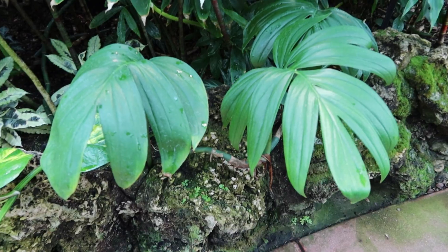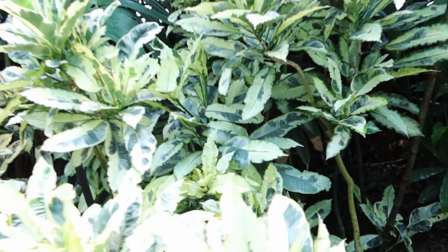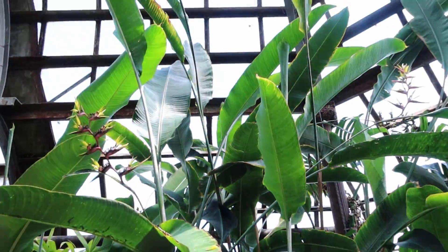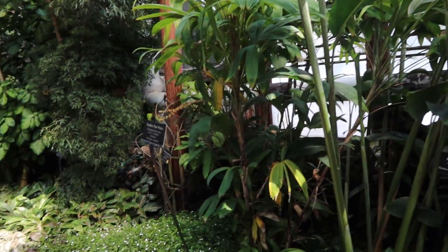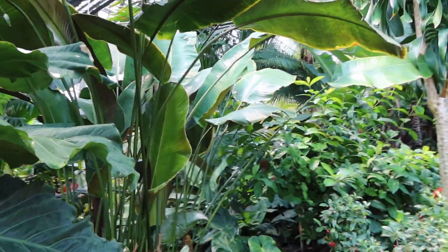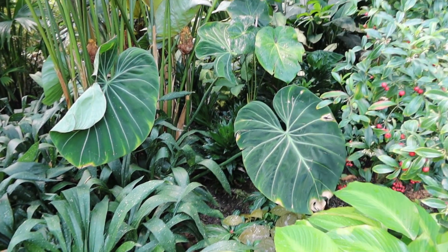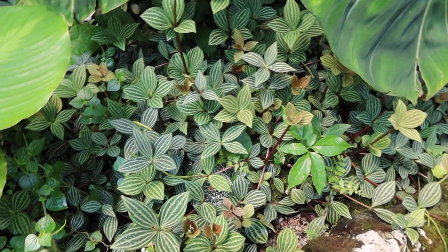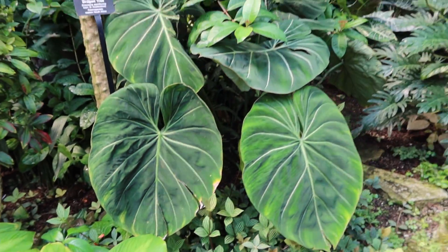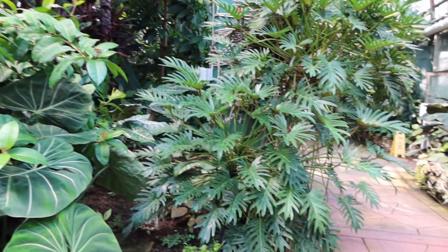Rhaphidophora decursiva I believe, and here's some more of that golden pothos, birds of paradise. I'm honestly kind of proud now of how many I could just identify without even looking at labels. I believe this is a Philodendron gloriosum. And here is what I think is a Xanadu.